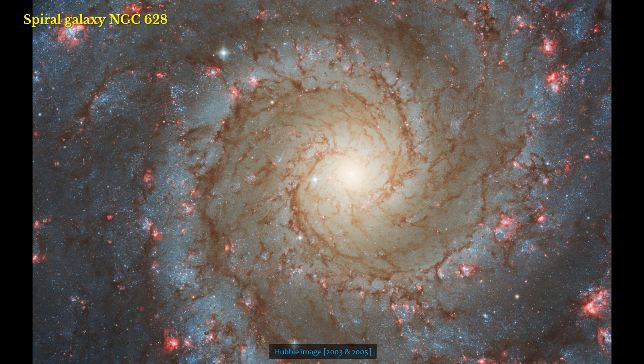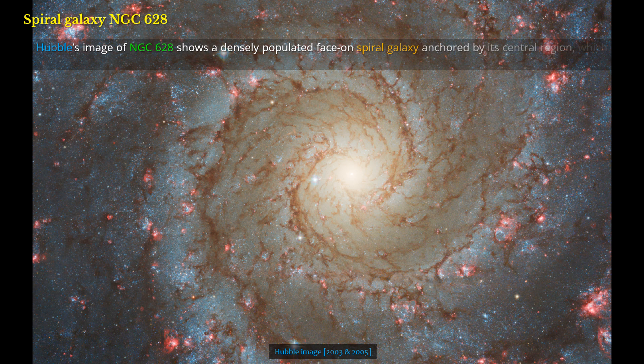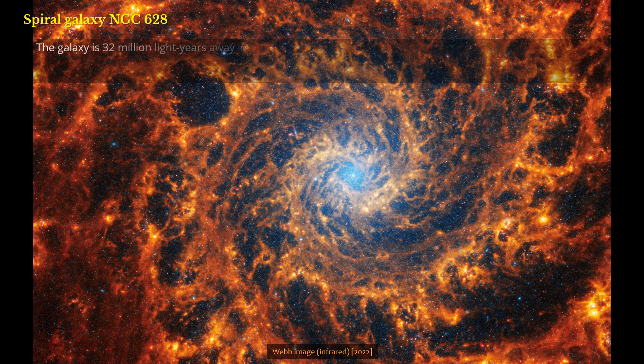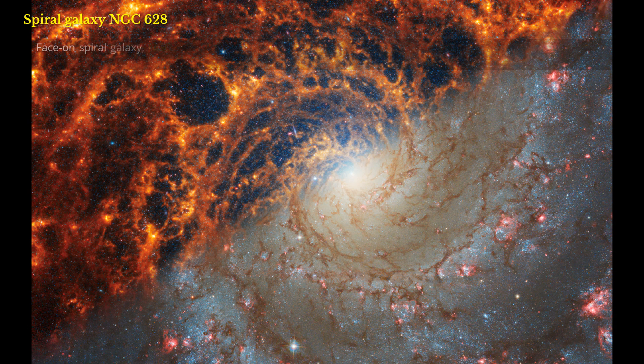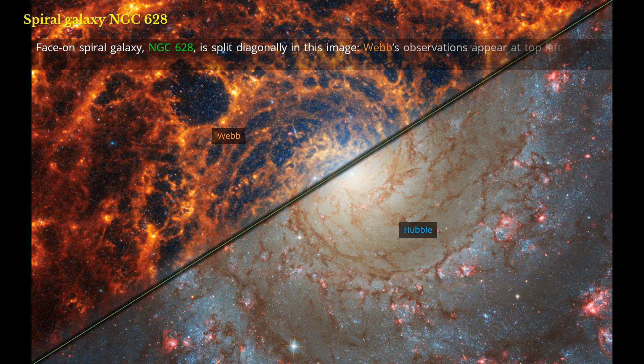Spiral Galaxy NGC 628. Hubble's image of NGC 628 shows a densely populated face-on spiral galaxy anchored by its central region, which has a light yellow haze that takes up about a quarter of the view. The galaxy is 32 million light-years away in the constellation Pisces. Webb's image shows a similar face-on spiral galaxy, but the central region has a light blue haze. The face-on spiral galaxy NGC 628 is split diagonally in this image, with Webb's observations at top left and Hubble's at bottom right. Webb and Hubble's images show a striking contrast — an inverse of darkness and light.